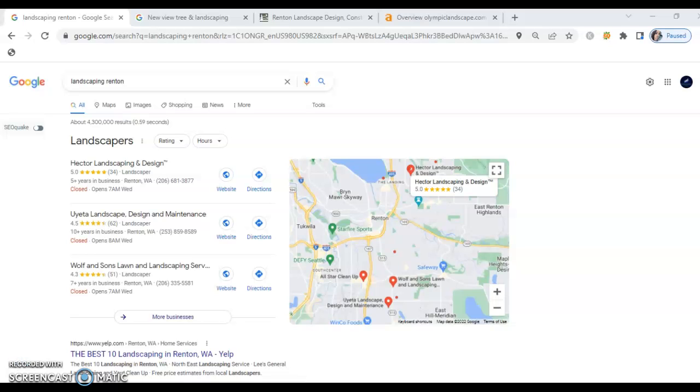Hi Jake, it was great to talk with you earlier. Thank you for allowing me the opportunity to shoot this custom video for you. I just want to show you what's going on with your internet presence and then show you what it could be. So let's jump right in. When your future customers are searching for your services, the first thing that comes up is what's called the Google Map Pack.